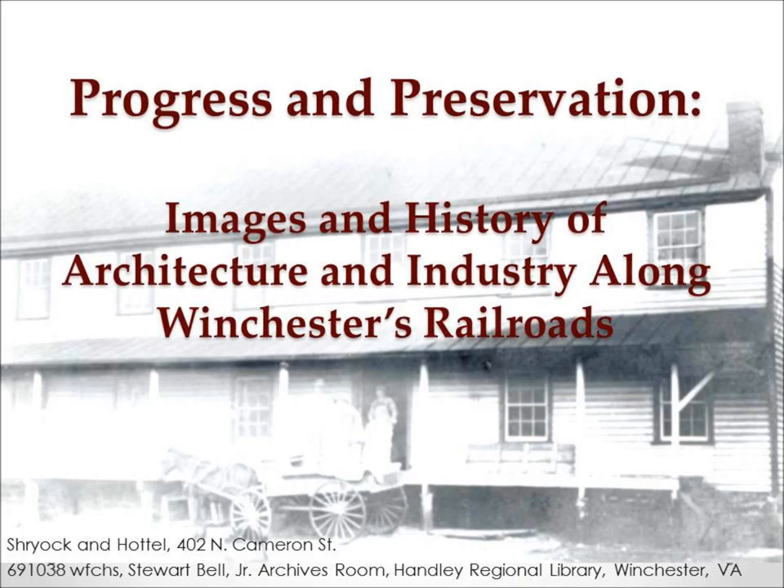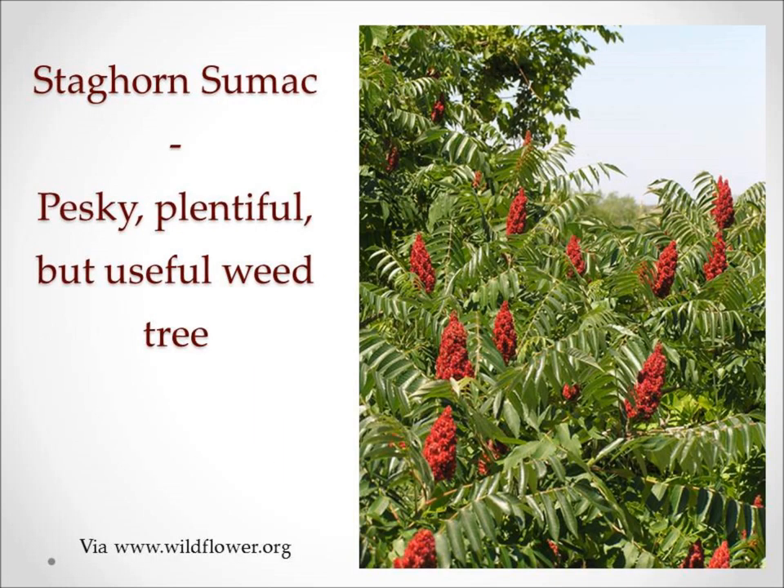We'll get started with Winchester's very earliest apparel-related industry, which is tanning leather. After the Civil War, people in Winchester were looking for a way to generate income with what little was left after the destruction of the war. Winchester revisited one of the town's very first frontier industries, which was processing leather, especially leather tanning. The innovation in this post-Civil War era came from using a new tree, the sumac — basically a weed tree — to provide the tannins for the leather instead of the more commonly used oak tree.